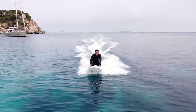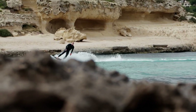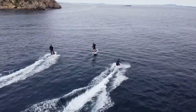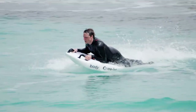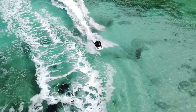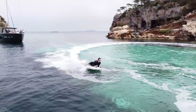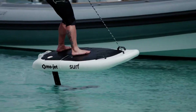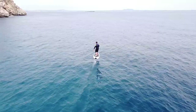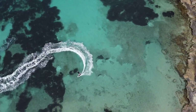Strap in — this jet fits in a backpack and can launch you across water at over 40 kilometers per hour. Meet MoJet, the modular jet propulsion system that's redefining personal watercraft. Weighing just 24 kilograms, it's light enough to carry on your back, but packs enough power to thrill adventurers, assist divers, and support rescue teams. One electric jet unit snaps into different setups — whether you're gliding on a bodyboard, diving deep, or navigating a rescue mission, MoJet adapts instantly. The motor is emission-free, water-cooled, and delivers immediate thrust with zero fuss.